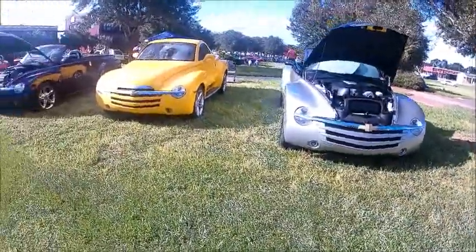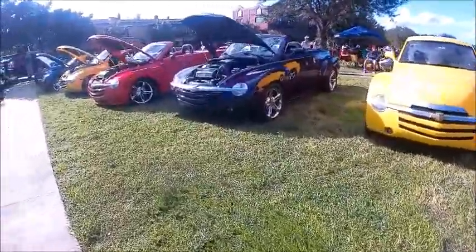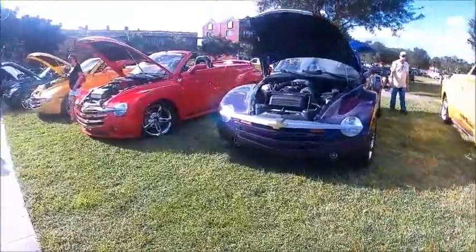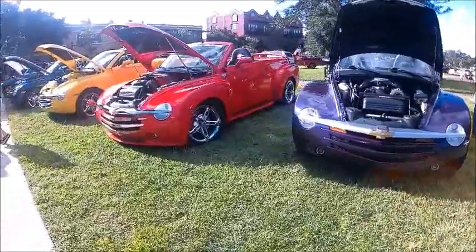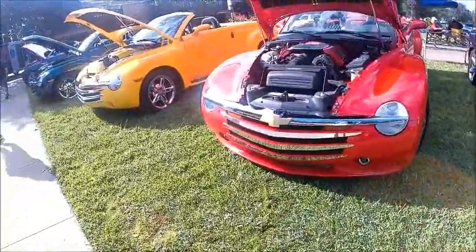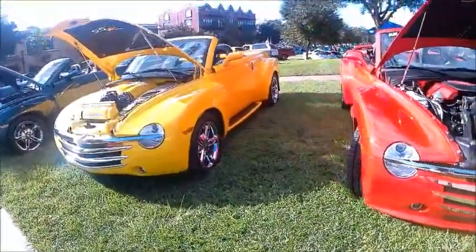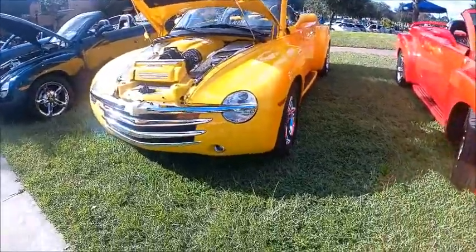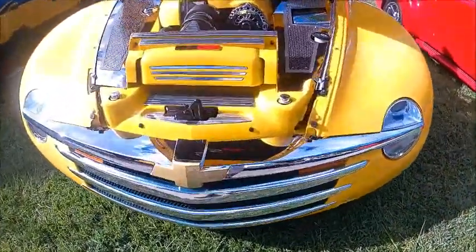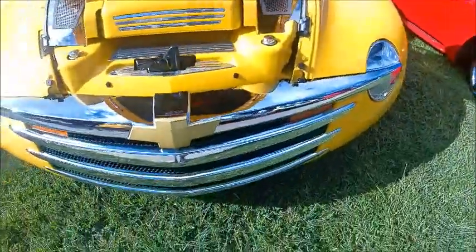Here's a plethora of Chevy SSR convertible pickups that were made by Chevrolet from 2003 through 2006 — certainly a specialty vehicle. They started life in 2003 and 2004 with the 5.3 liter V8 and 300 horsepower, and then were upgraded to the LS2, a 6 liter engine with 390 horsepower. In later years they were available with the Tremec manual transmission and always had the available four-speed automatic.